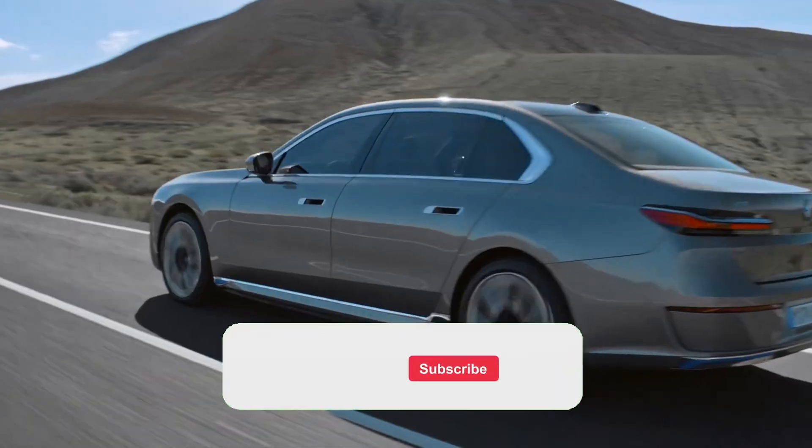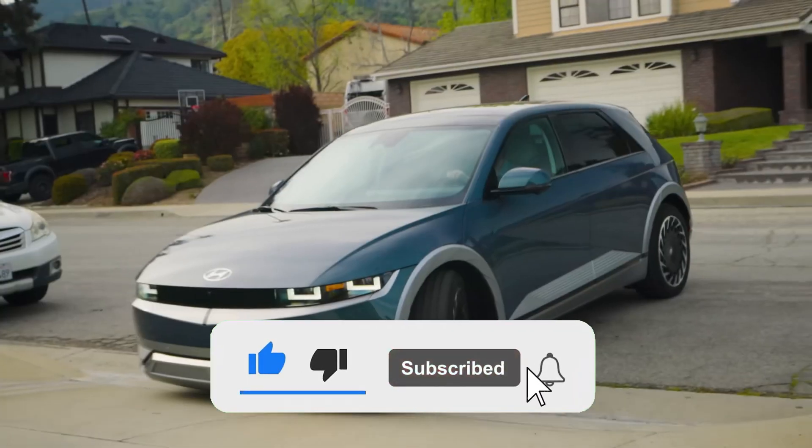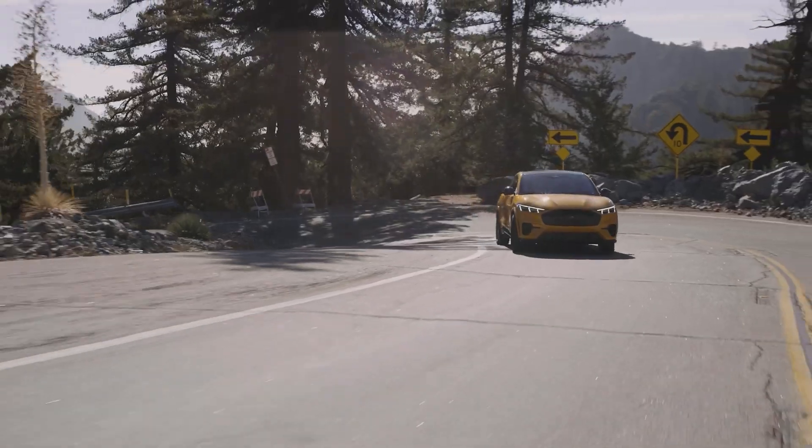Before we delve deeper, do us a favor and smash that like and subscribe button. This helps us reach more auto enthusiasts just like you. Now let's shift gears and steer towards our next point.